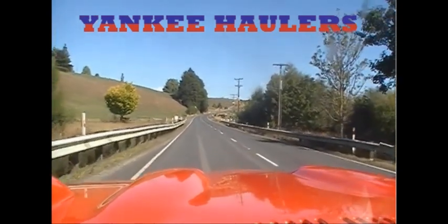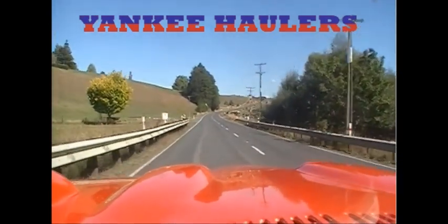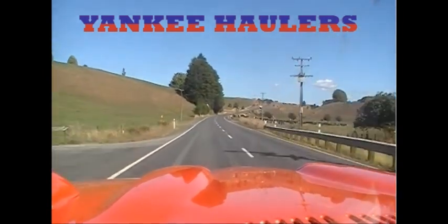Catch you there. Ok, we're on our way guys.